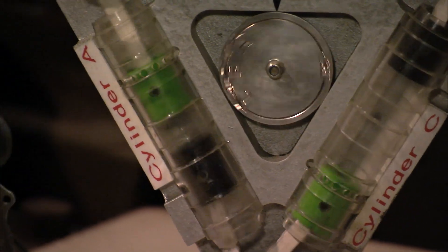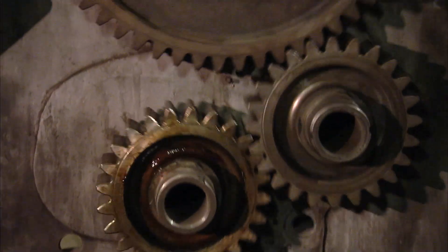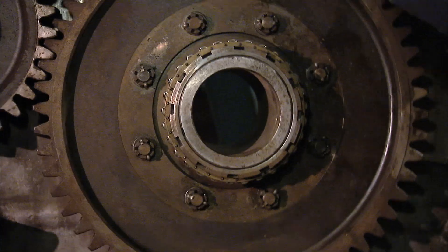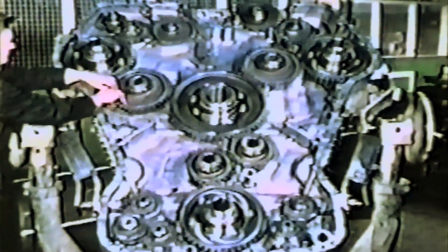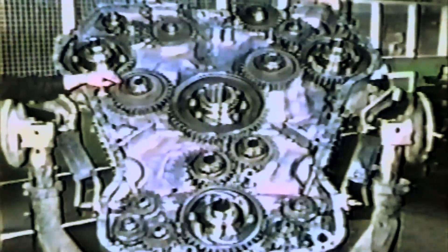The new 18-cylinder turbocharged Deltic boasted 3,100 horsepower, doubling the power-to-weight ratio of its rivals. Great for the Navy's high-speed boats. And just maybe it could solve the problem of replacing steam with a fast, powerful diesel locomotive.